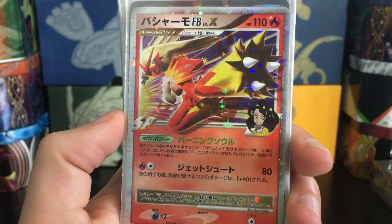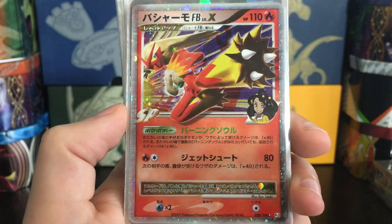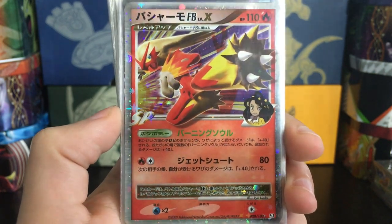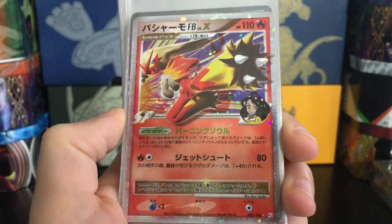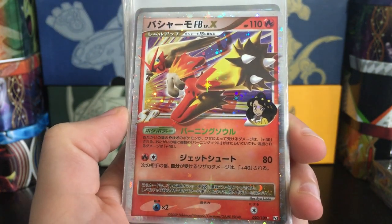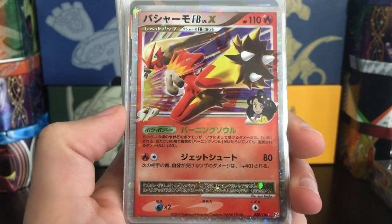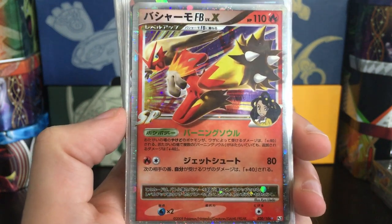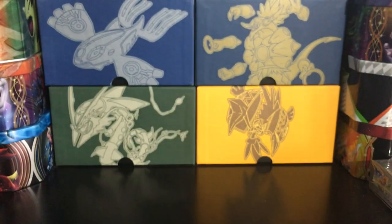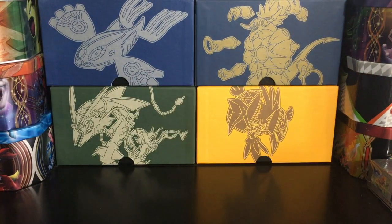Another Level X here — Blaziken FB Level X. This is from Platinum; in English it was Supreme Victors. You can kind of see the star holo foil pattern and the cosmos in the background, so you can see the holo pattern did change from Diamond and Pearl to Platinum. I'm really happy about these next cards — I'll put down the stack for a second just to show these off together.